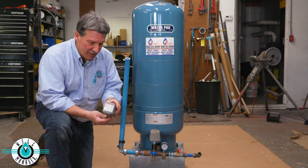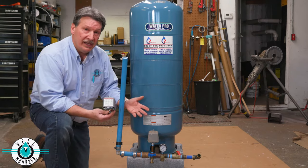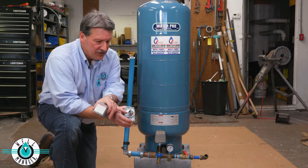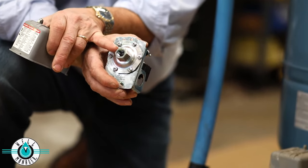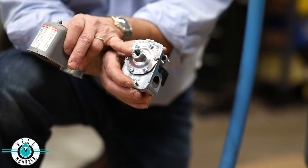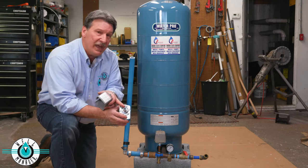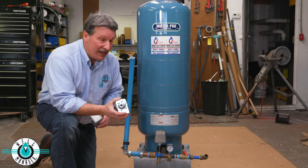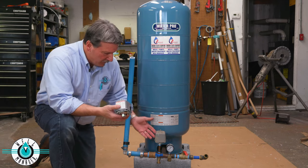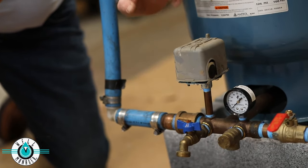Another problem that can happen, especially if you don't have a sediment filter or anything to keep debris out of your well line, is clogging of the pressure switch. This is only a quarter inch connection that's made to look at the well line pressure. It easily gets blocked with debris and makes this switch seem like it's operating ineffectively when really it's just a matter of debris. I've tried to clean them out and gotten some temporary relief, but typically it's going to mean a replacement of this pressure switch. That quarter inch line often does get clogged with debris and renders this pressure switch ineffective.